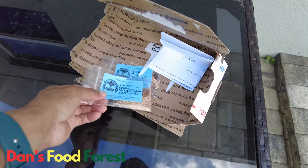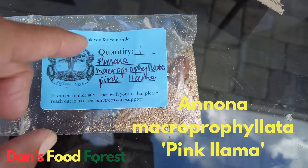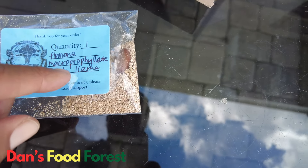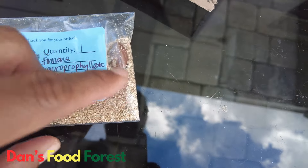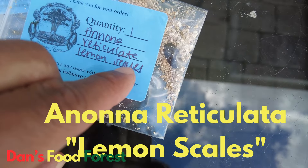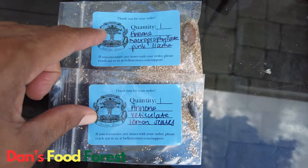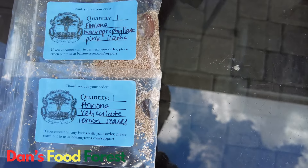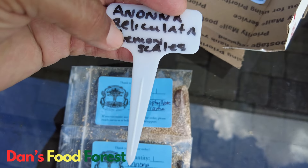The first one here is the Pink Llama — that is one seed here. Honestly, when I placed the order I think I was going to get more than one seed, but wish me luck with this one seed. Then there's Annona reticulata Lemon Scales, and this is one seed as well. These are rare, rare types of fruits, so I kind of understand that. I have tags here that I'm gonna put in the container.